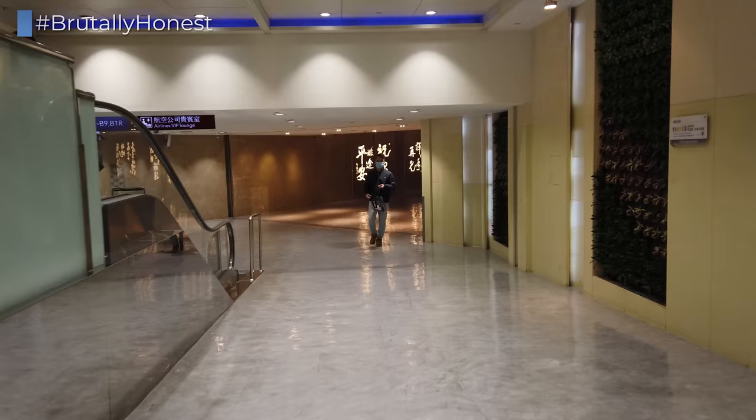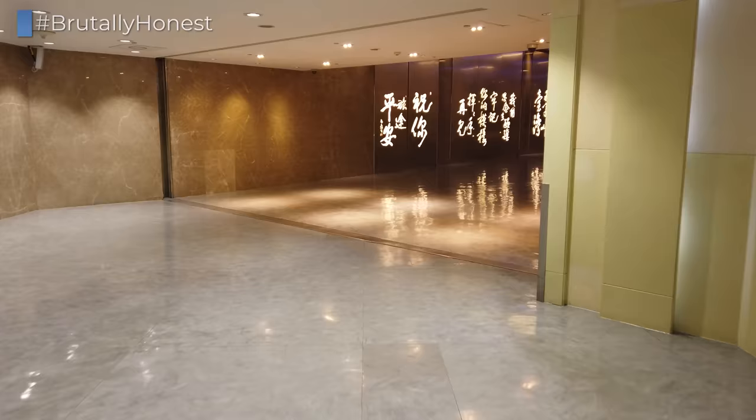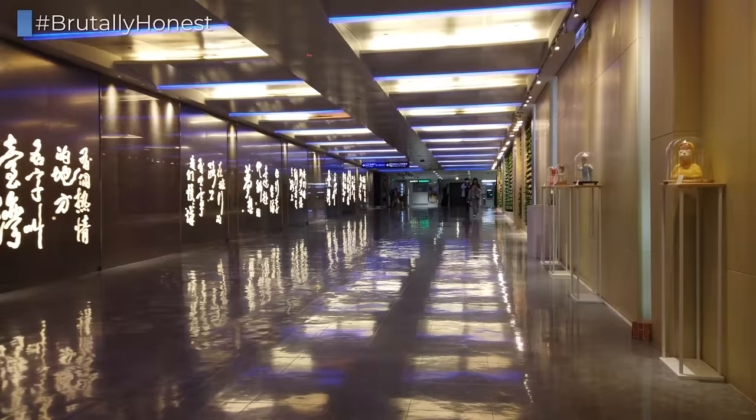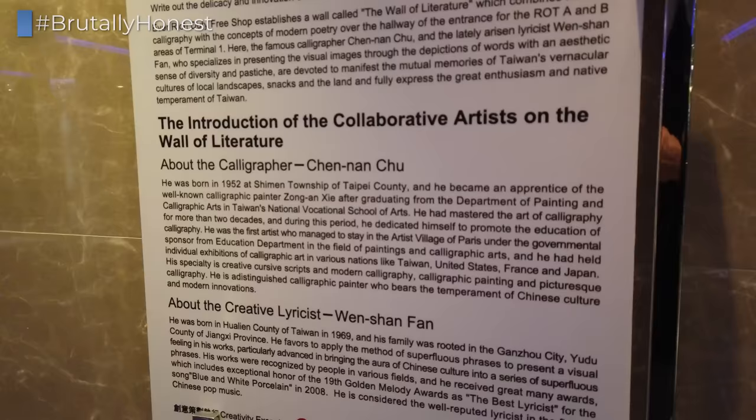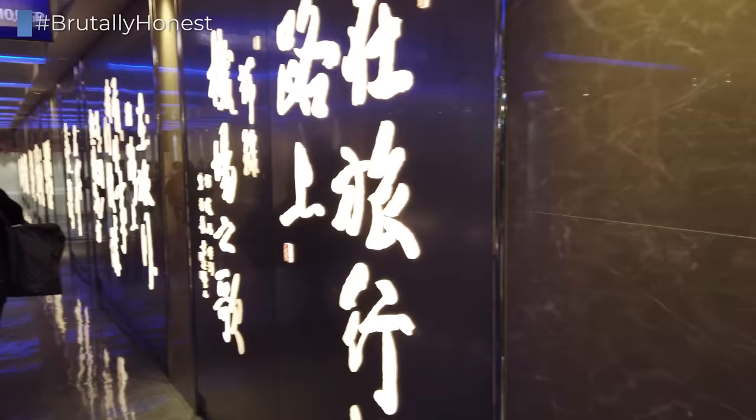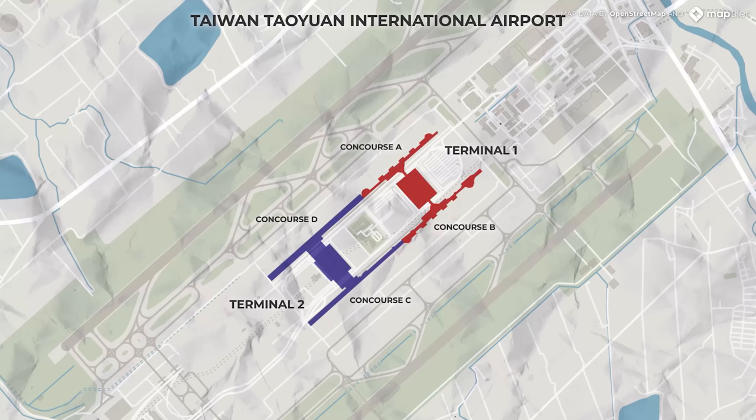This is also why the official name of the airport isn't Taipei Taoyuan International Airport — it's Taiwan Taoyuan International Airport, as it serves as the main international gateway to the entire island. We have just arrived at Concourse D and are now heading over to Concourse A for our connecting flight to Hanoi. While the airport is not as flashy as others across Asia, it works very efficiently, is spotlessly clean, and features some thoughtful pieces of art across the terminals. Its straightforward layout also makes it easy to navigate.